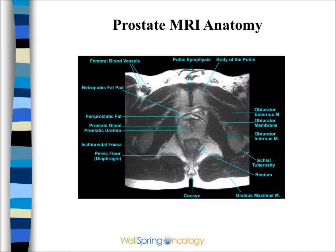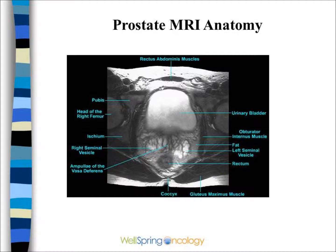Sometimes the cancer will be visible on an MRI. The MRI will show the seminal vesicles, bladder, and other structures that surround the prostate quite well.